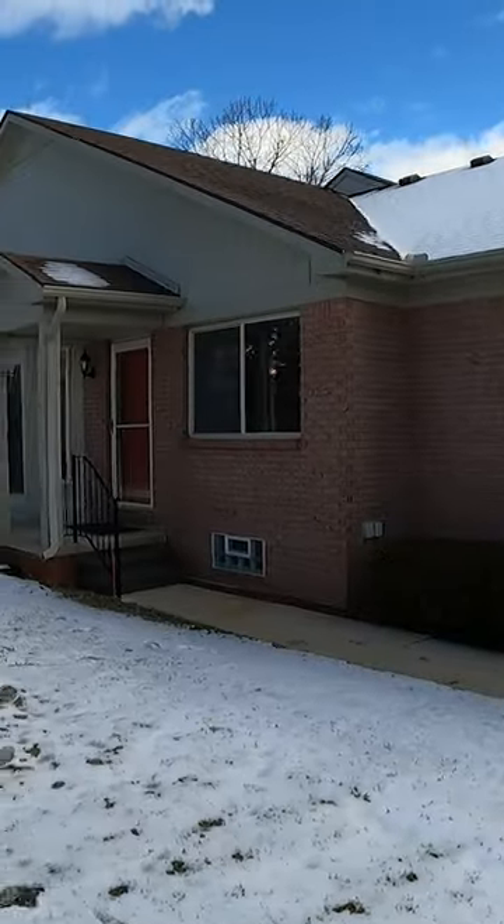My fourth favorite feature of the property is that it's an end unit that sits on a very private cul-de-sac. My fifth favorite feature is you could sit on your patio and look out into nature in the back — you don't get that in other condos.